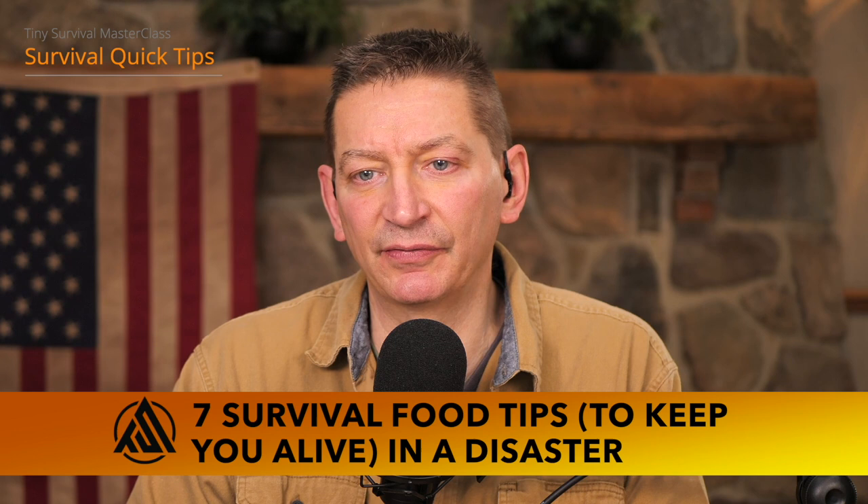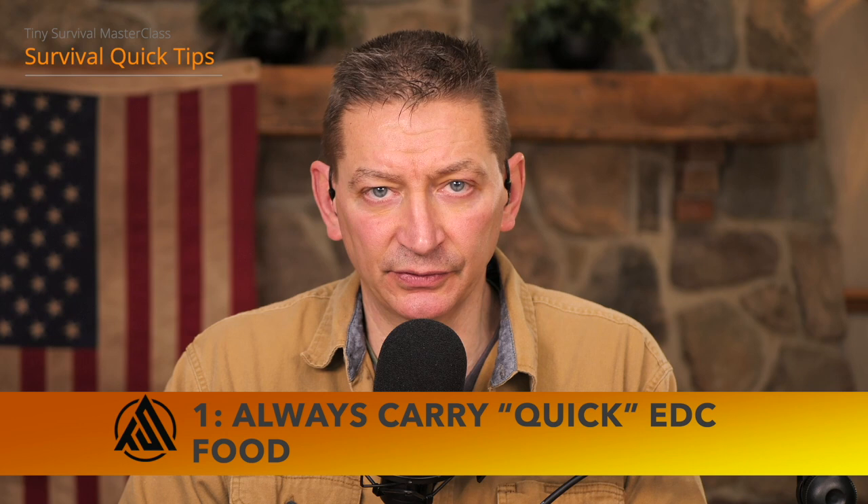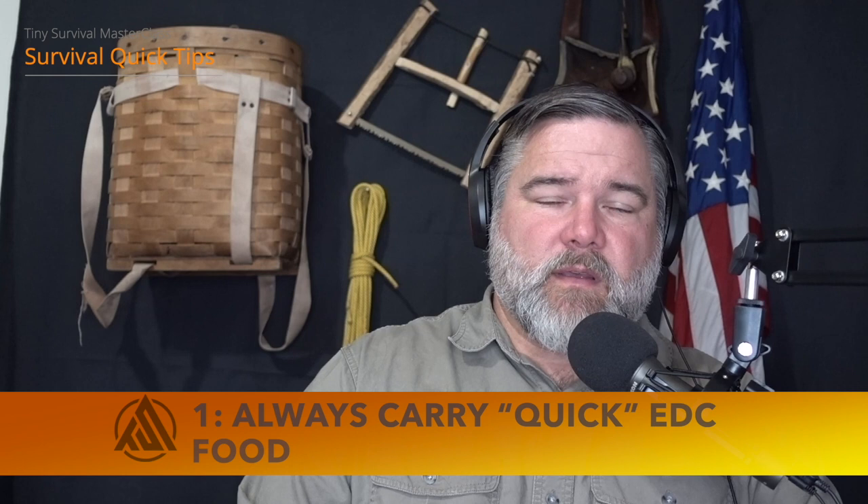Now let's get into these seven survival food tips. First one: always carry quick everyday carry food. I'm a big fan of carrying something that's just quick calories — six to ten high-calorie food bars or something of that nature that you carry in your go bag, your EDC bag, whatever it is that you take with you each day.